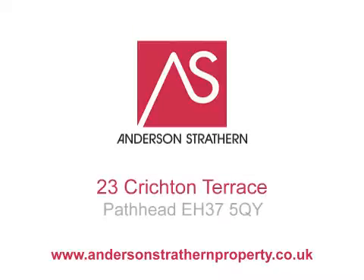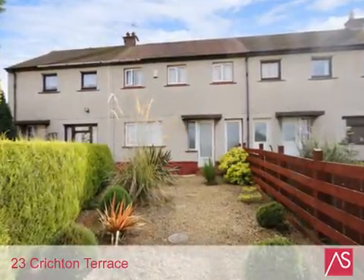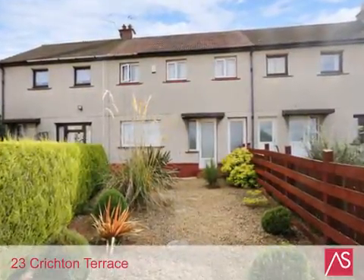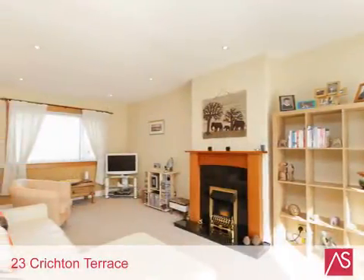23 Crichton Terrace is a bright and well presented two-storey terraced property. There is a large sitting room with feature fireplace and good-sized kitchen dining room leading into the rear garden.